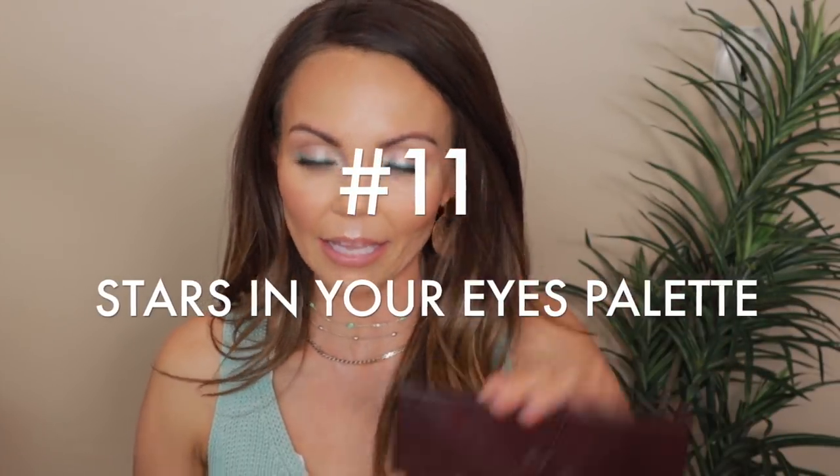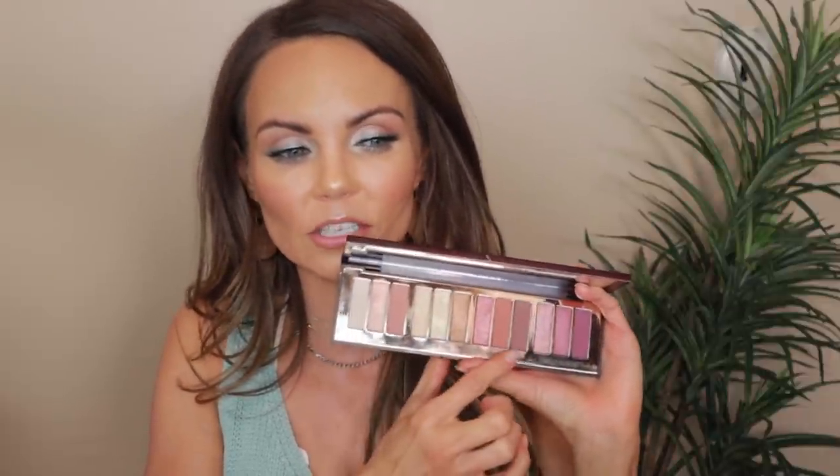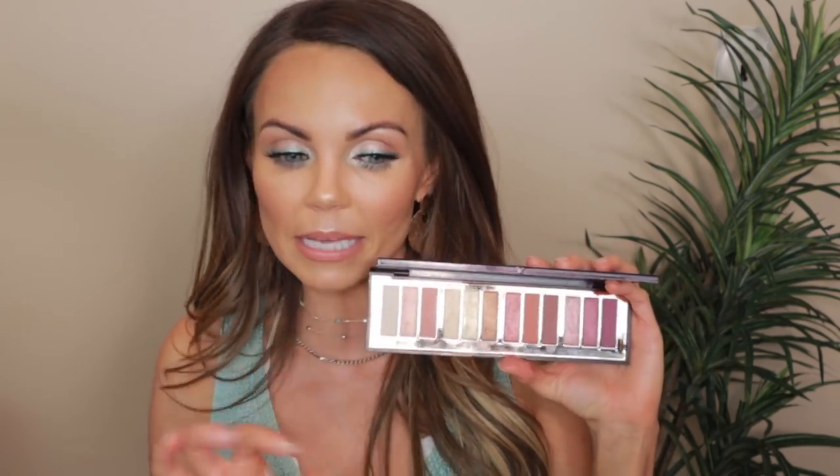Number 11 is the Stars in Your Eyes palette. I loved this palette when I first got it. But I find I can only use like two sections of it, and I'm just not reaching for it. I'm going to keep it because it's a beautiful palette and there's nothing wrong with the pigment — the pigment is amazing and I like the variation of the mattes. I just don't reach for it enough to say it's one of my top favorites. That's the reason why it's ranked number 11.